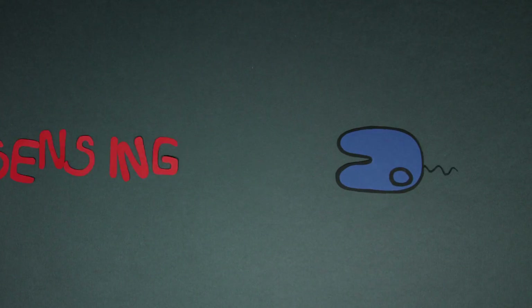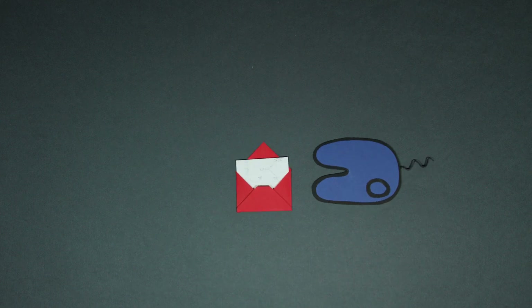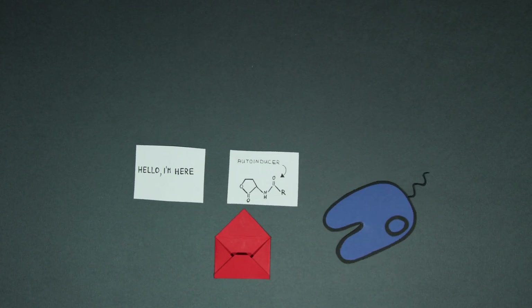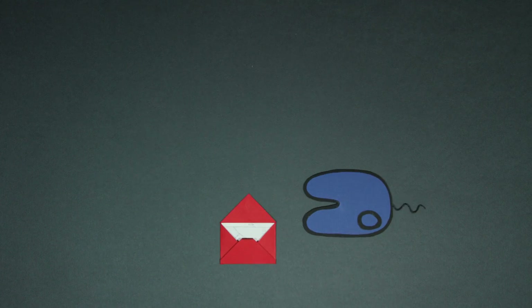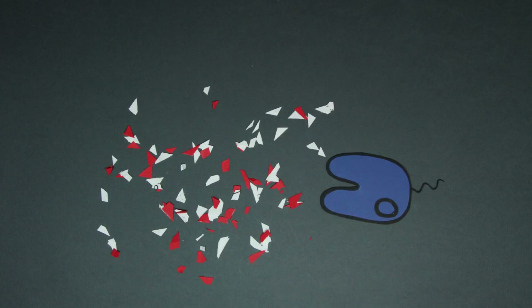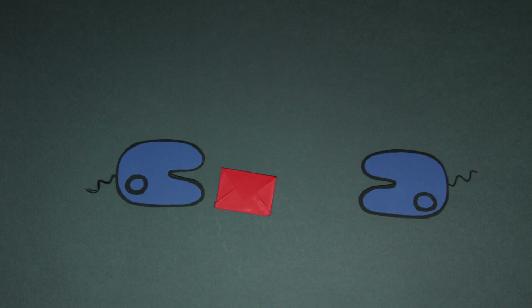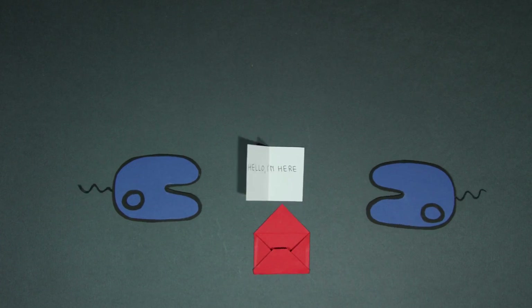The way it works is very simple. A single bacterium releases a molecule into its surrounding. The molecule is called an auto-inducer, but what it really is is just a message saying, 'Hello, I'm here.' If there are no other bacteria around, nothing happens. The message just gets lost in translation. But if there is another bacterium, it will take in that molecule and release an identical one back, saying, 'Hello, I'm here.'